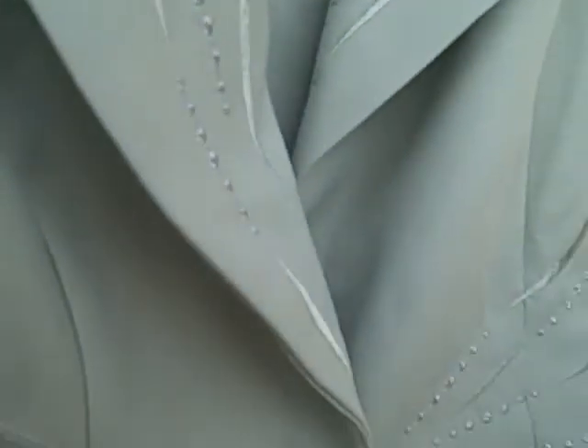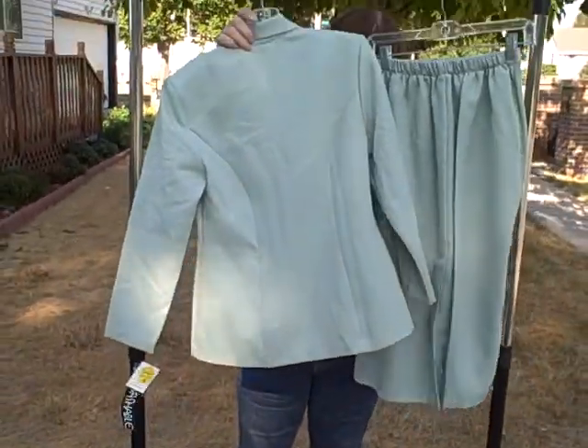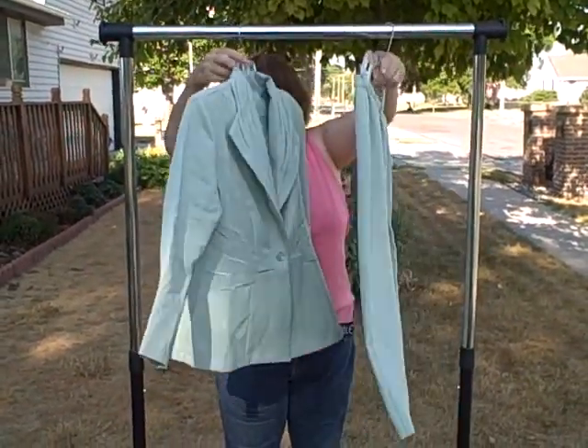It's kind of an avocado green in color. It's got really nice kind of artwork right here. It is a two-piece or possibly three-piece. It is new with tags, size 6P.